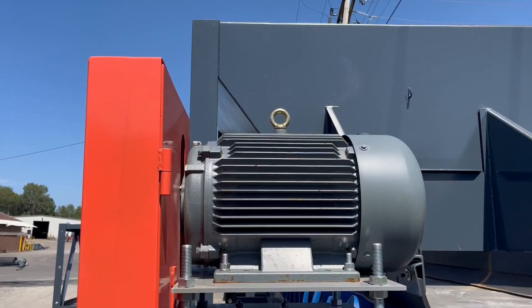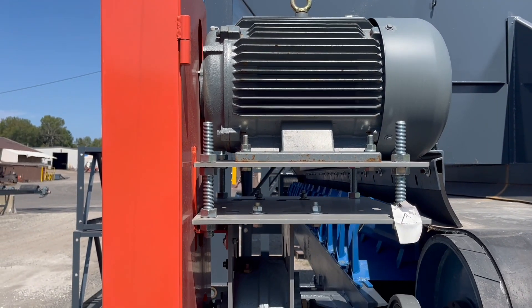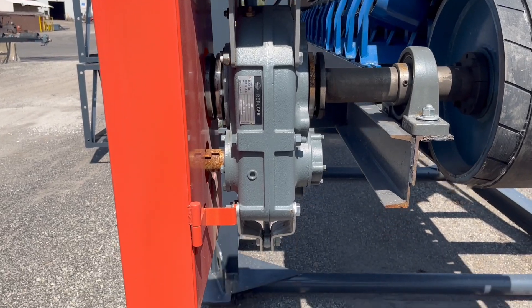So when people order a conveyor, we don't only have the structure, but we have all the components — the gearboxes and motors.